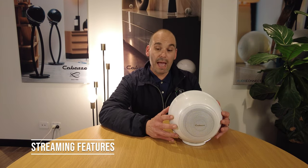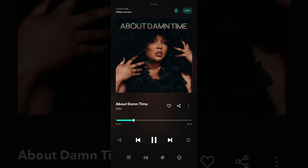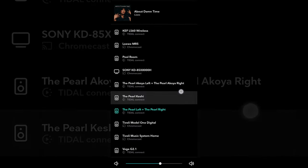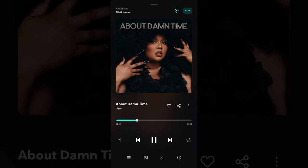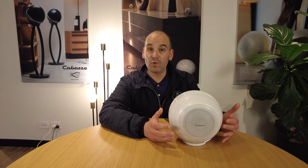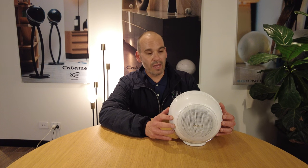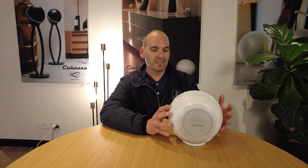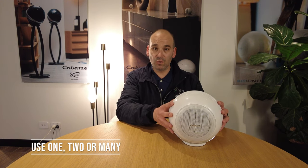Built into the app you have Tidal Connect, Spotify Connect, Deezer, Qobuz and other streaming services, as well as internet radio. You can also stream from devices within your house — if you're on a network you can stream from USB devices. Apple Music can be AirPlayed to the product. So it is an amazingly flexible product, and it's also available to use as a single unit.